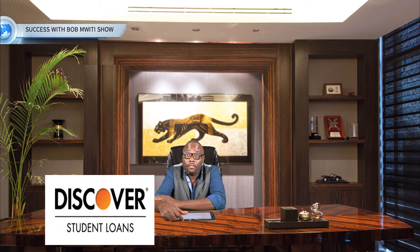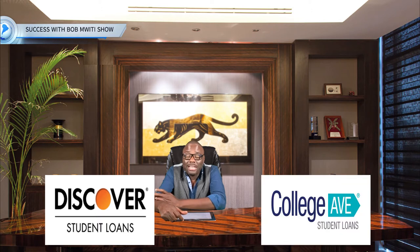Let's look at some of the lenders that work with this school. For lenders who require a co-signer, they have Discover and College Ave. These lenders require you to have a co-signer, and a co-signer has to be a permanent resident of the US or a US citizen who has a good credit score. This school doesn't have any lender that offers loans without co-signing.